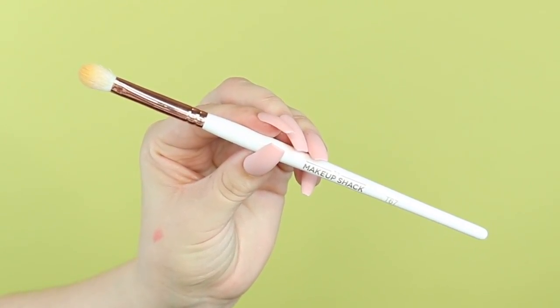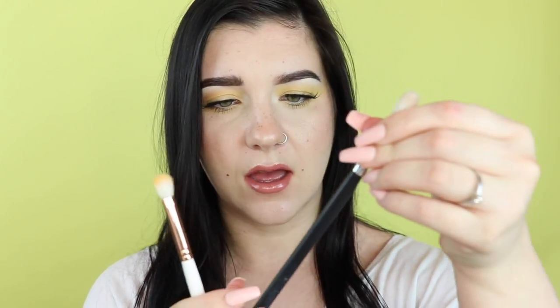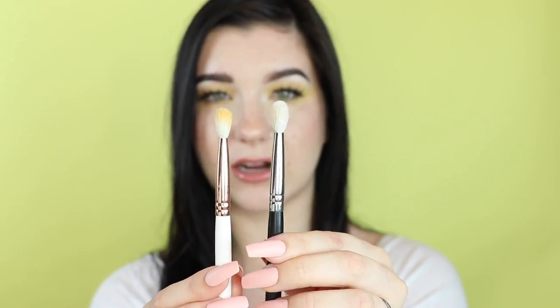For blending, this is the Makeup Shack T67 — a more tapered, skinny blending brush that fits right in your crease really well and is good for a little bit more detailing without being super detailed. It'll still diffuse the color but fits in your crease better. I'd say it's similar in shape to the MAC 217 and the Morphe M433, though the Makeup Shack one is a bit skinnier than the Morphe — which I prefer since I have smaller, slightly hooded eyes — but honestly both will do well.